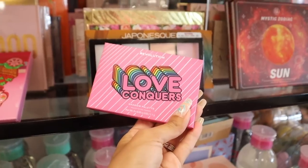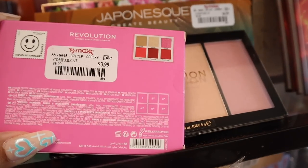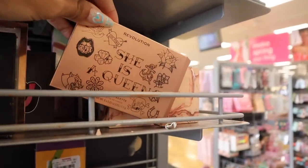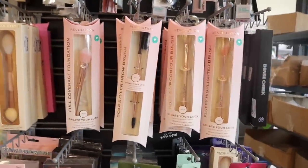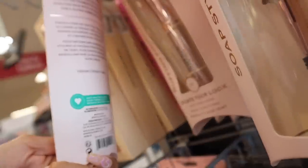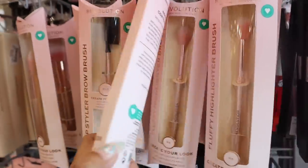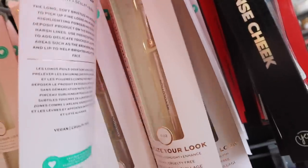Over here they have the Love Conqueror Shadow Palette - the mini Revolution ones. You get mattes and metallics in pink, red, dark brown, and gold with glitter. Really cheap and travel-friendly for only $4. They also have another Revolution palette called 'She is a Queen,' also $4. On the other side, a bunch of Revolution makeup brushes with pink bristles - one is only $5, brow brushes for $3, a nose contour brush for $4, and a highlighter brush for $4. Basically less than $20 for everything you need.